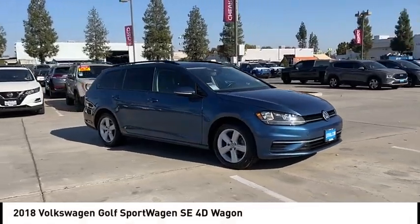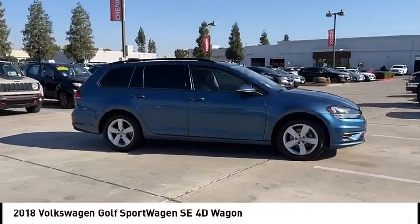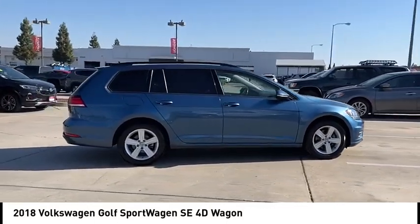Come test drive the 2018 Golf. It's the original fun-to-drive hatchback. Drive one today.